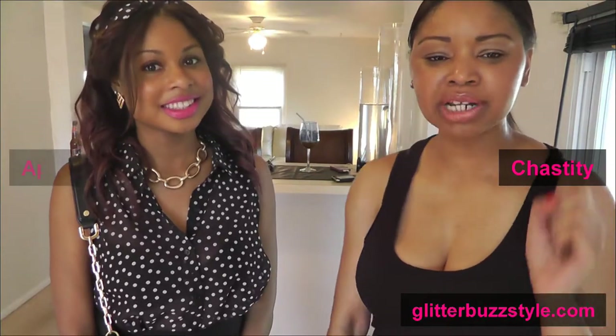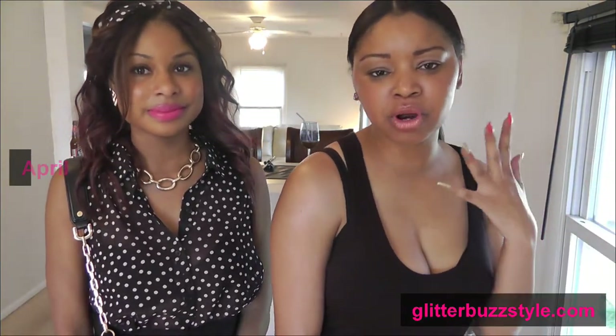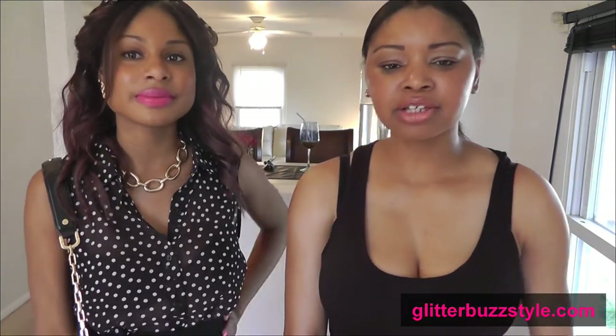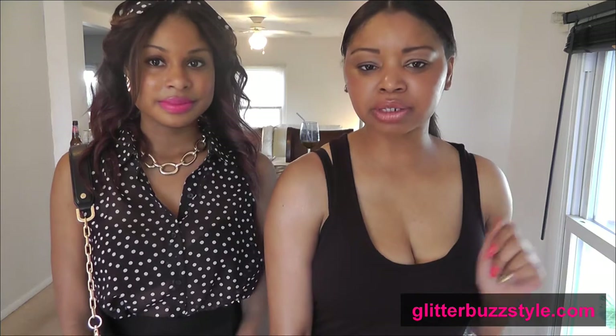Welcome to Glitter Bust Style. We wanted to give you an insight on our stylish outfits for our women's topics look today. I'm going to take you through my look and April's going to take you through her look as well.